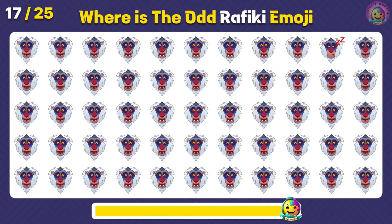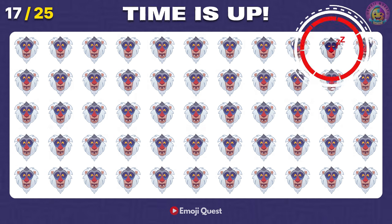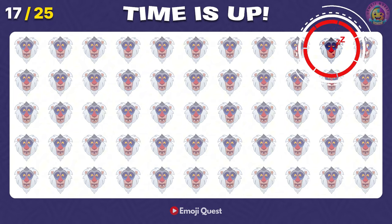Where is the odd Rafiki emoji? Perfect! It's right there!